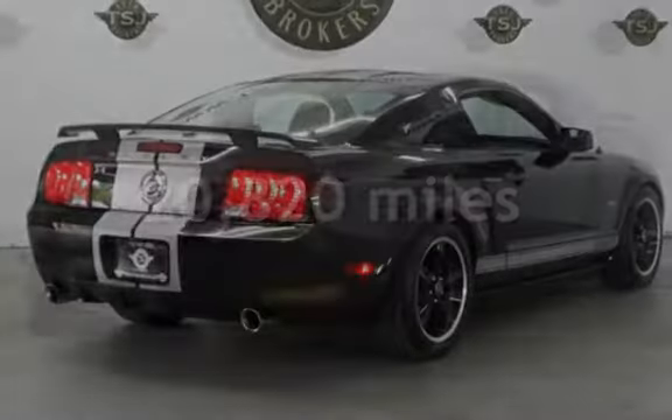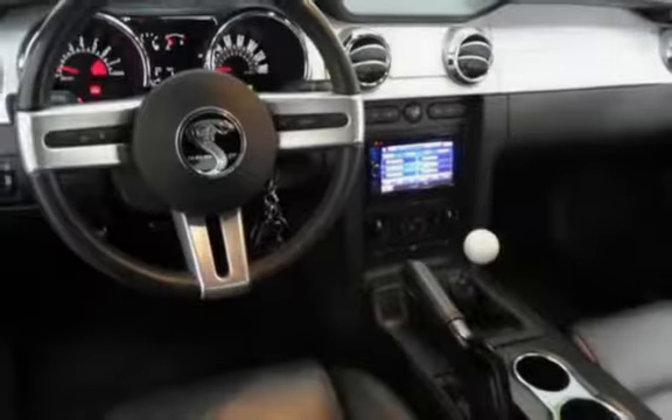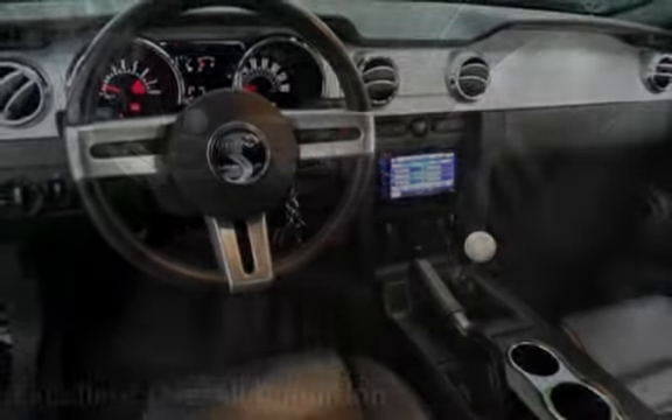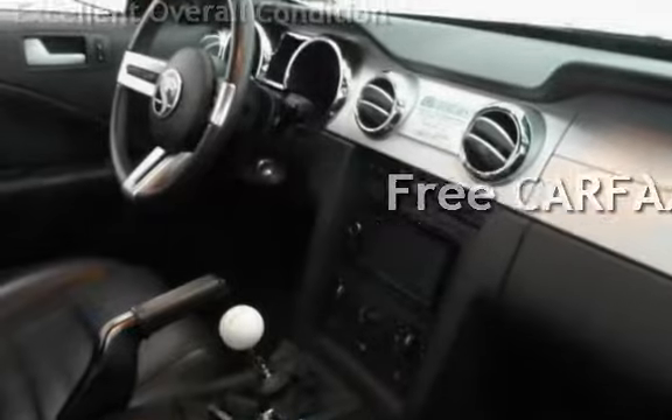This Ford is a great value with less than 21,000 miles on the odometer. This vehicle is in excellent overall condition. This vehicle qualifies for the Carfax buyback guarantee. Ask to see the free Carfax Vehicle History Report.